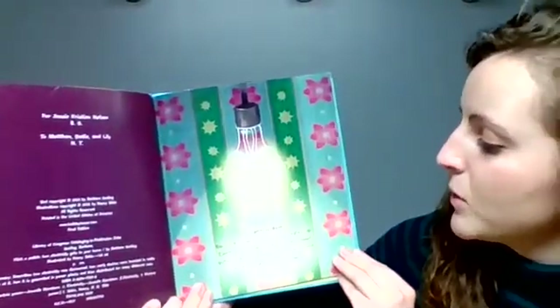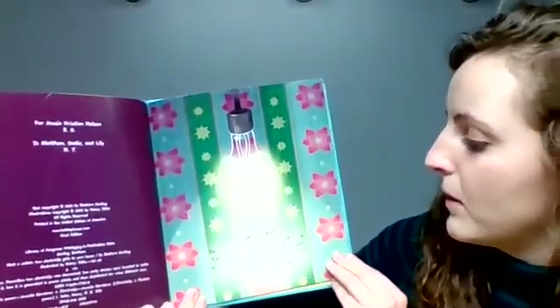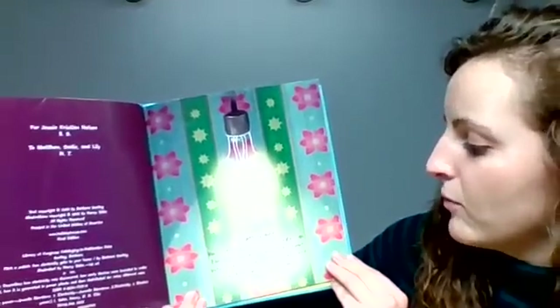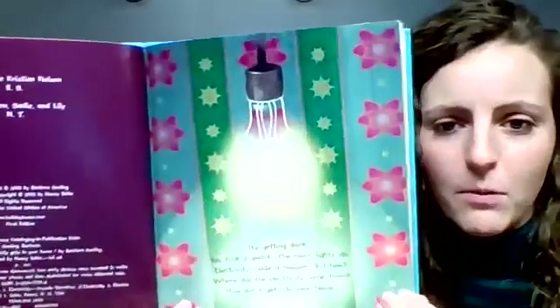It's getting dark. You flick a switch. The room lights up. Electricity made it happen. But how? Where did the electricity come from? And how did it get into your home?